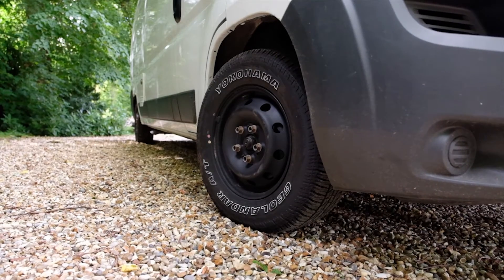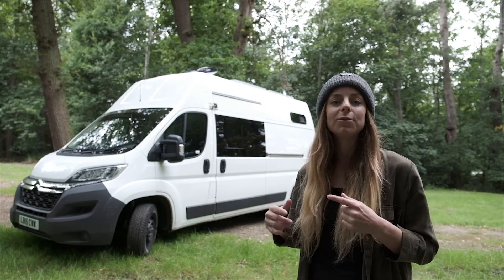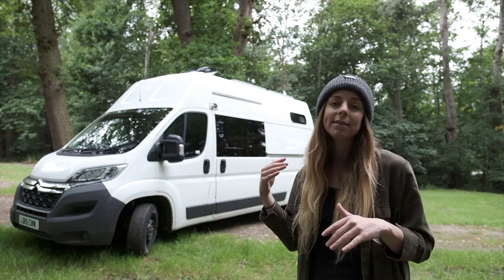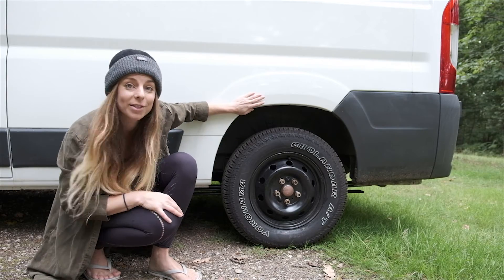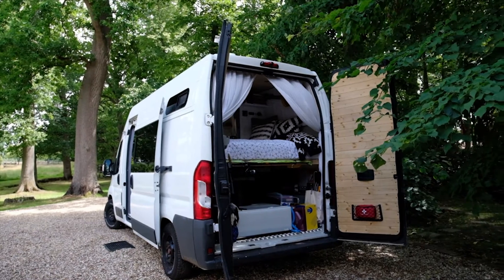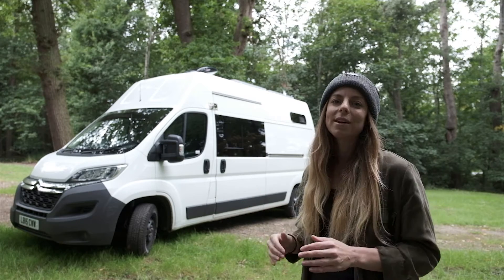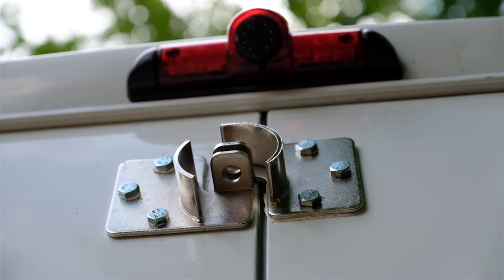I also changed the tires out for all-terrain tires. A big problem with camper vans, especially panel vans like this that are refit — they're not made for constant loads. What happens is the back leaf springs can flatten out, so I've replaced the single leaf springs with triple leaf springs. It's definitely higher at the back, which is going to give me a lot more support, especially because I've got the bed and a big water tank in the back — definitely an essential investment. From the outside I've also added extra heavy-duty locks on the sliding door and the back door.